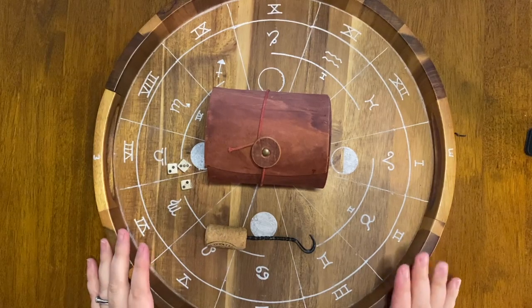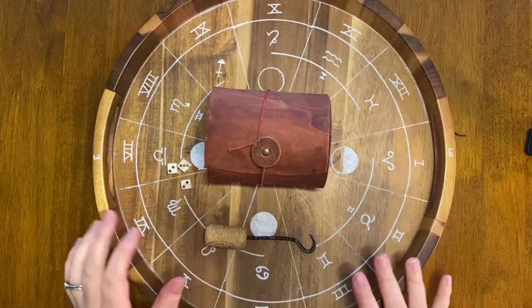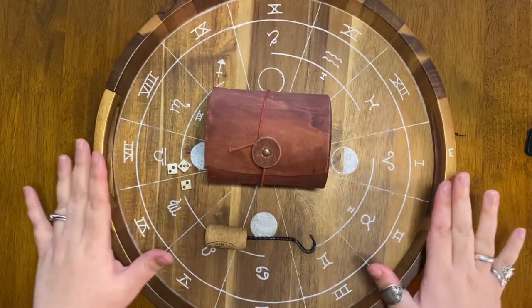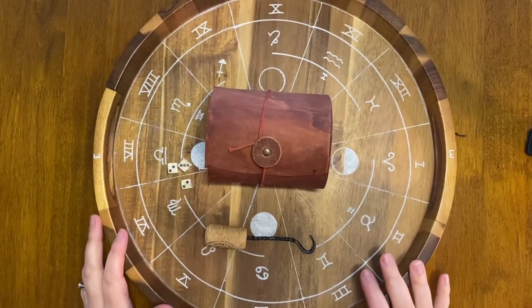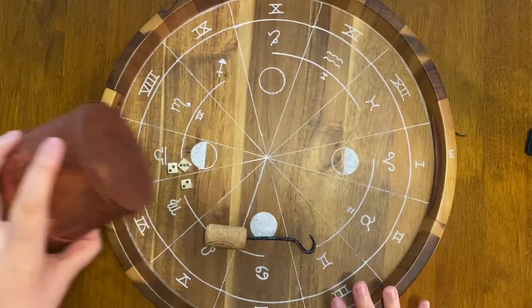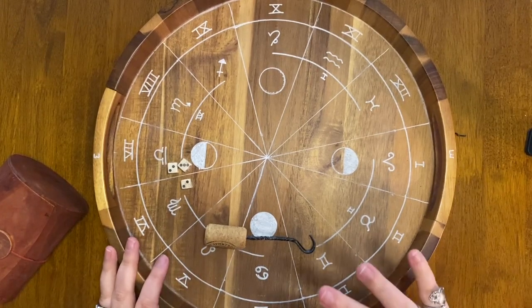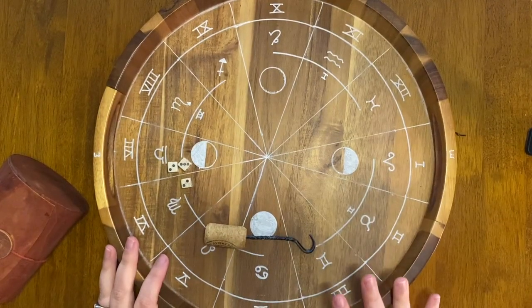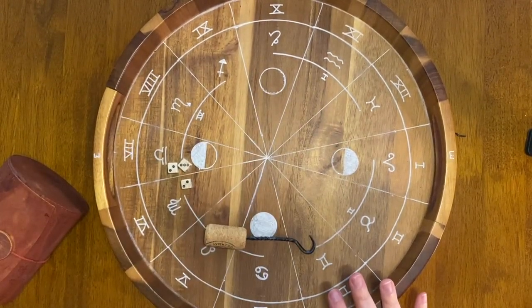I'm going to pan over to my bone set so you can see how that is done. As you can see, it is quite decorated — that is not necessary for a starting set. All you would need is a tray, a collection of items, and whatever you feel called to use. My tray started off very plain, but as years went by I built my own system of interpretation and ended up marking it on the tray to have a visual representation of where things fell.